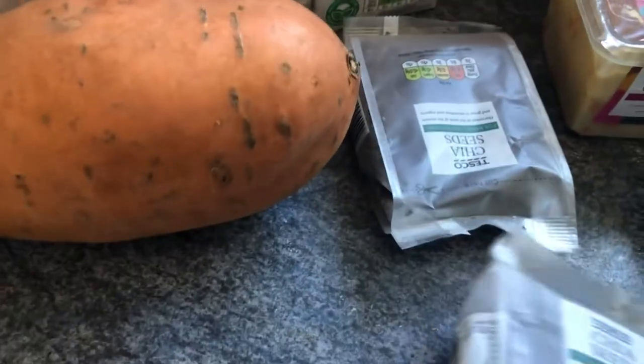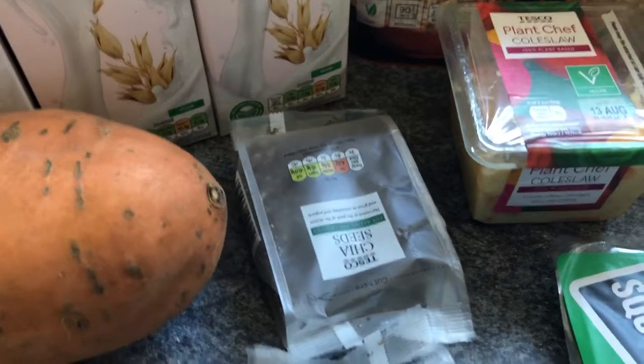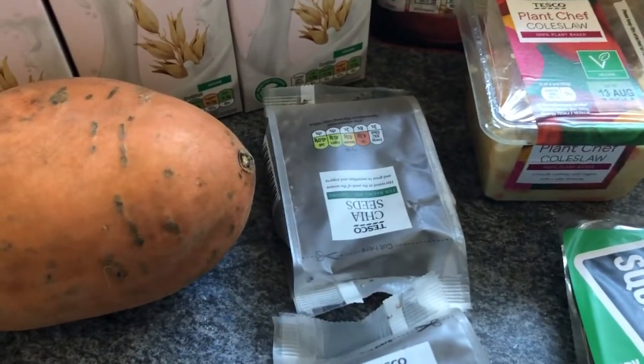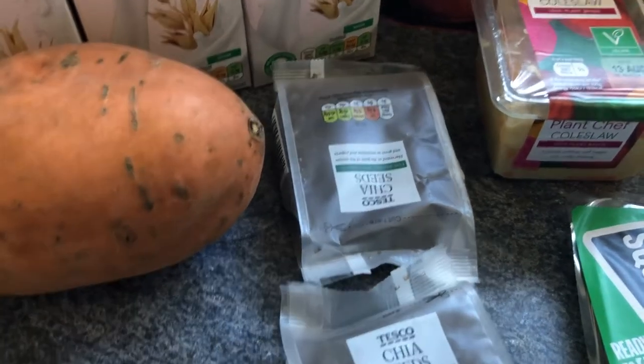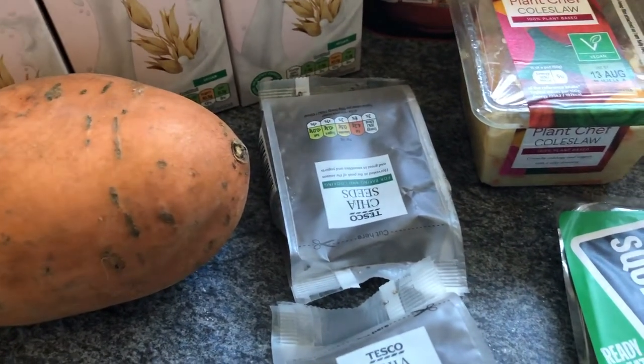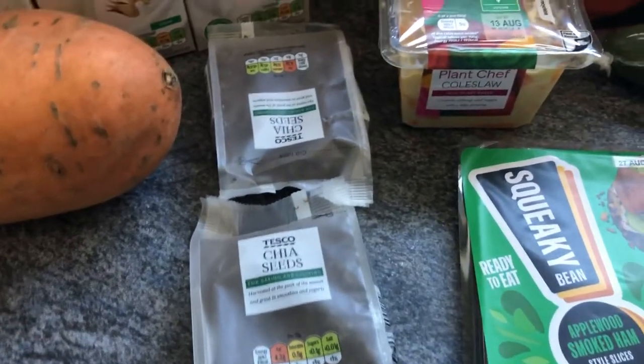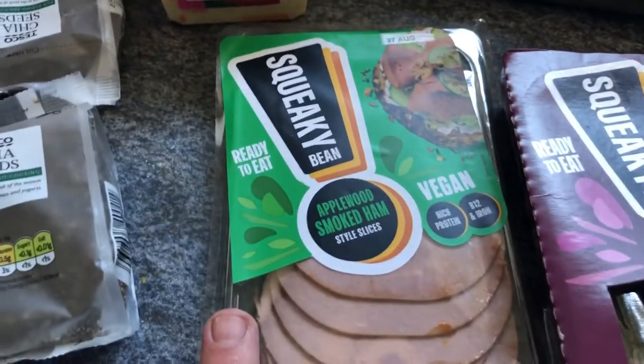I've got two 100g packs of chia seeds, which is really weird, because next to them are the 500g packs. You can get 500g for £5, or you can buy the 100g packs at 90p a packet, which means it works out at £4.50. So I've got two packets to keep the second one fresh — it's cheaper buying them in small packs, really weird, I've never seen this before.